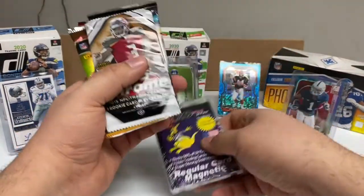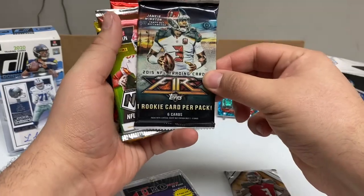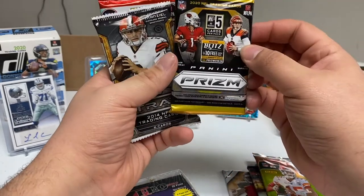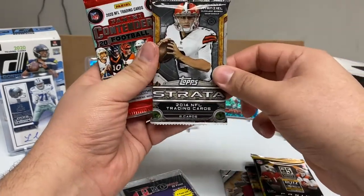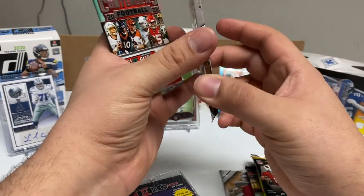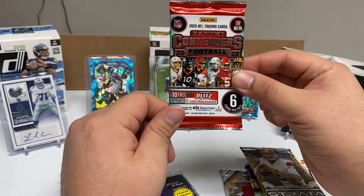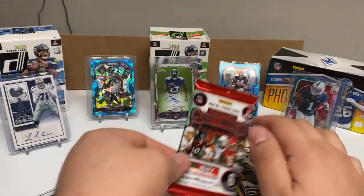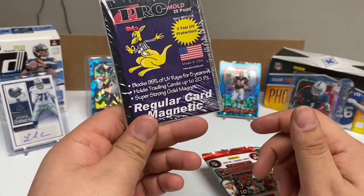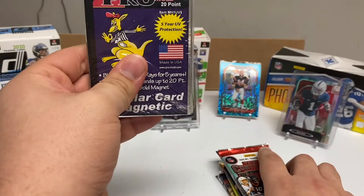Let's see what we've got. We have 2015 Topps Chrome, 2015 Fire, 2020 Prism No Huddle, 2020 Mosaic No Huddle, Topps Strata 2014 — which is a pretty thick pack — and then two Contenders packs. We also have the magnet card, which is a 20-point card.